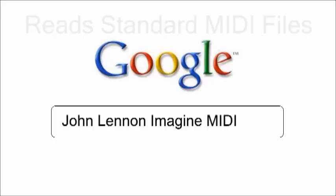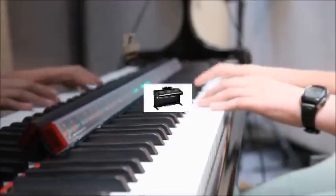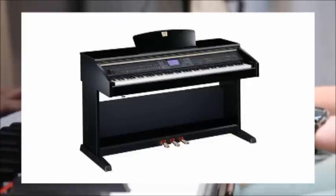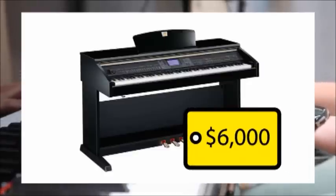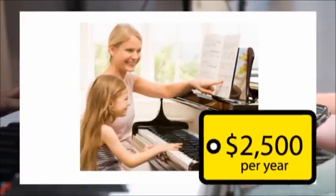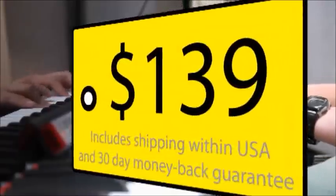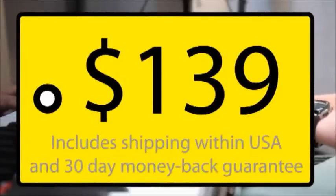Beware of other products that force you to learn songs that are preloaded into the device. A Klavinova with guidelines costs over $6,000. Private piano lessons cost over $2,500 a year. The Piano Maestro is available for a limited time for a low introductory price of $139 for a lifetime of learning and enjoyment.